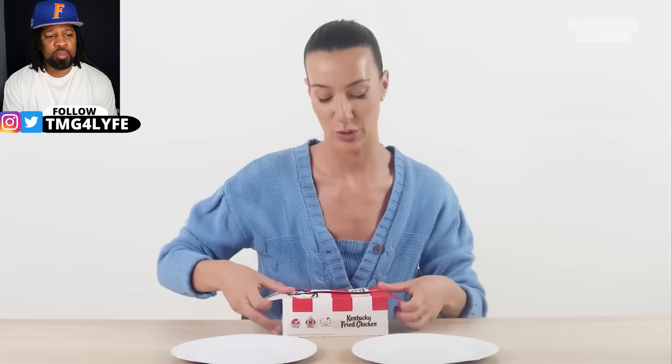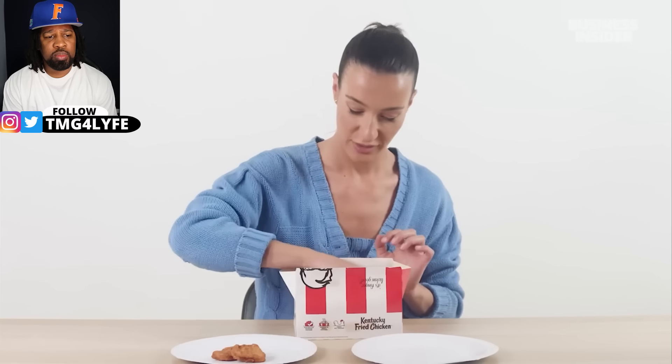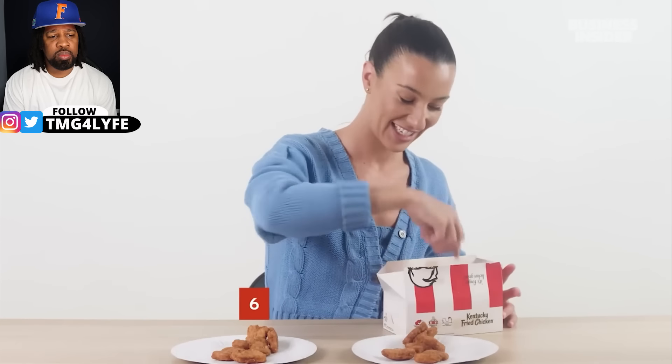In Australia, nuggets come in two sizes: a six-piece or a ten-piece. They gave us a box combined with both, so we're going to count them out and make sure they didn't rip us off. Two, four, six — two, four, six, eight and ten. All there.